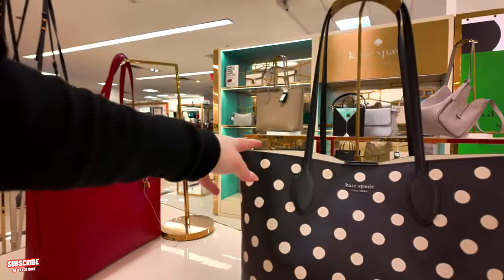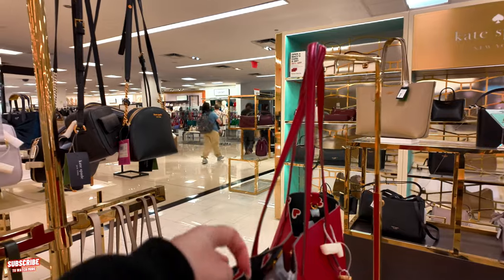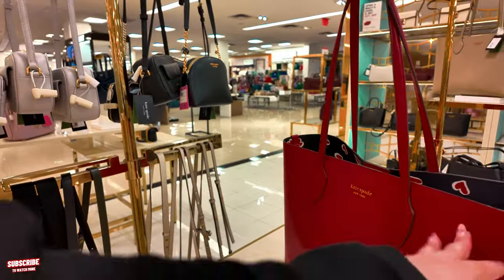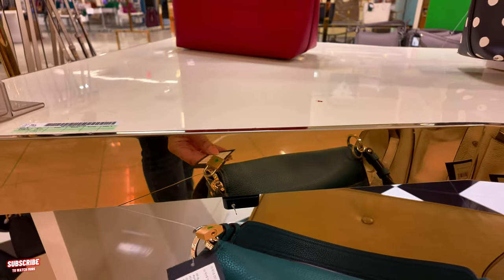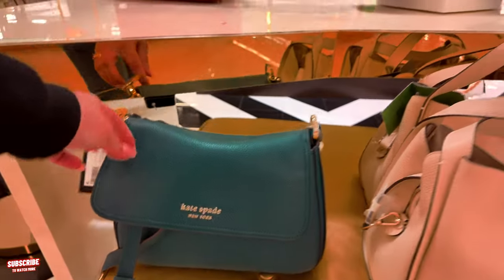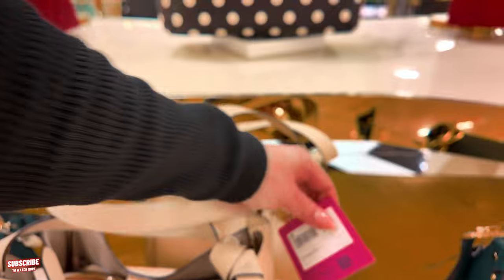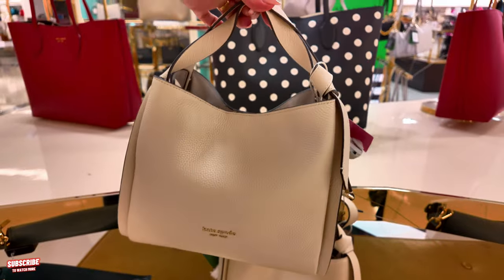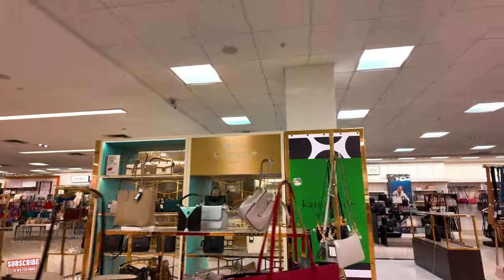Look at this polka dot one — so pretty. It has hearts inside in the interior; you can see the hearts in there, that's pretty. $328 for this one in a Hudson artesian pebble leather — they come in different colors, that's pretty. $348 in a milk glass — that's pretty too. I like neutral colors; they go with everything.